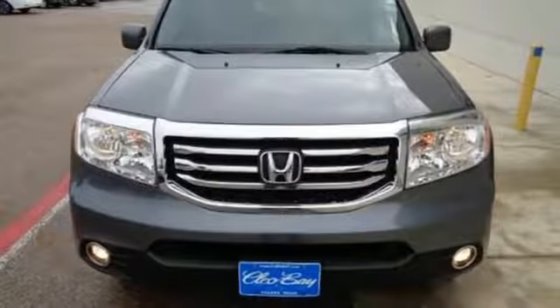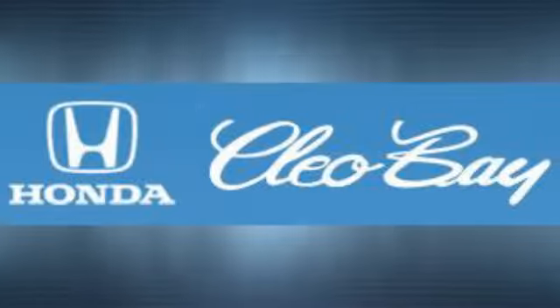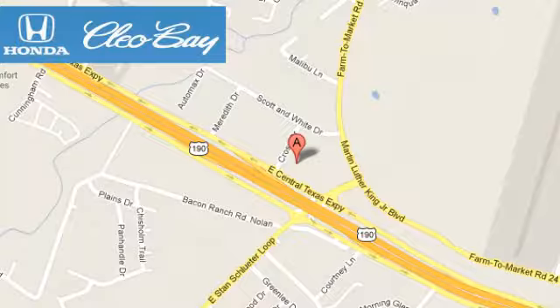Make this SUV yours and start planning your next venture. Cleo Bay Honda is one of the premier Honda dealers. We're conveniently located at 3907 East Cen-Tex Expressway in Killeen, Texas.